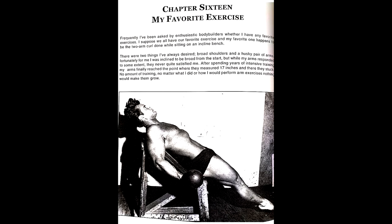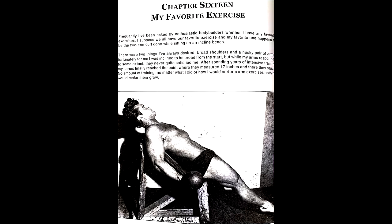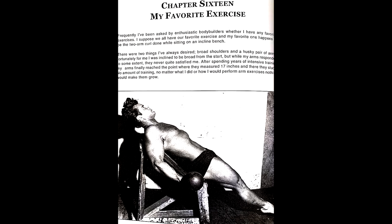Steve says: 'Frequently I've been asked by enthusiastic bodybuilders whether I have any favorite exercises. I suppose we all have our favorite exercise, and my favorite one happens to be the two-arm curl done while sitting on an incline bench. There were two things I've always desired: broad shoulders and a husky pair of arms. Fortunately for me, I was inclined to be broad from the start, but while my arms responded to some extent, they never quite satisfied me. After spending years of intensive training, my arms finally reached the point where they measured 17 inches — and there they stuck. No amount of training, no matter what I did or how I performed arm exercises, nothing would make them grow.'